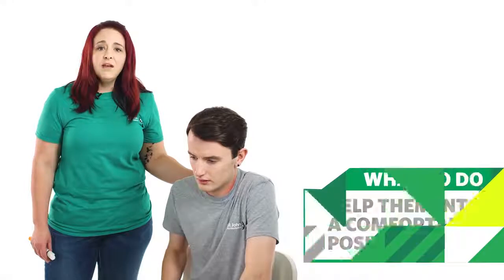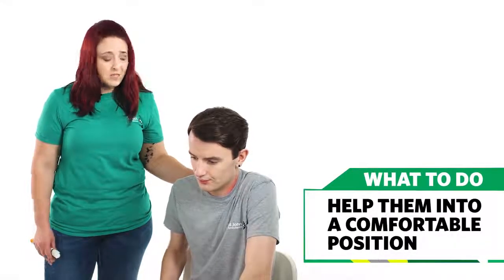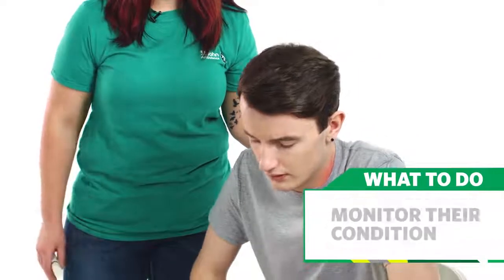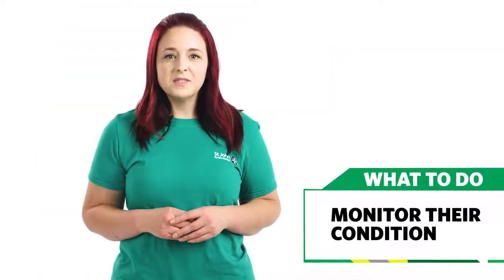While waiting for help to arrive, help them into a comfortable sitting position, leaning them forward slightly to help their breathing. Keep monitoring their level of response. If they become unresponsive at any point, prepare to treat an unresponsive casualty. A second auto-injector can be used if there is no improvement or if the symptoms return.